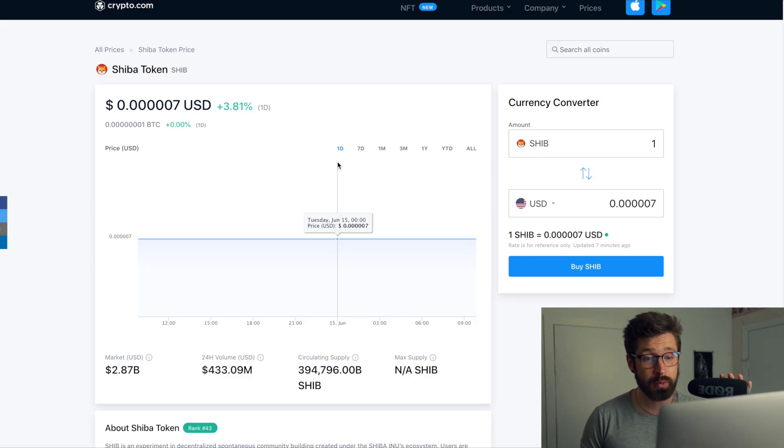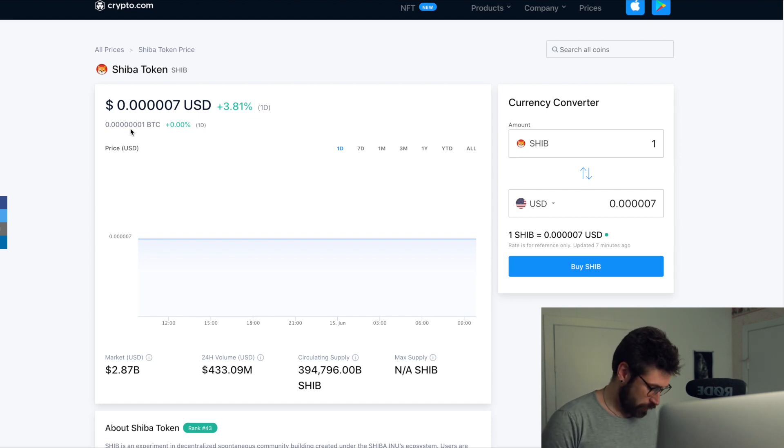Welcome back to Investing with Jacks, hope you're doing well guys. We're going to go over Shiba Inu. I usually do not cover these kinds of coins because they are so extremely volatile, however it is highly requested, so we're going to do a little price prediction for Shiba.